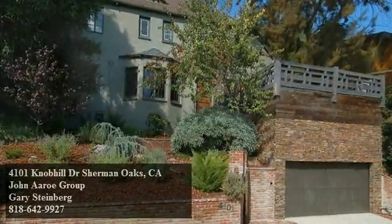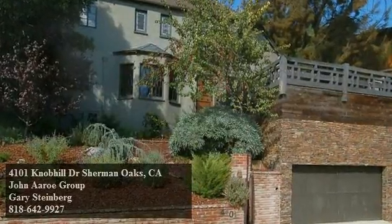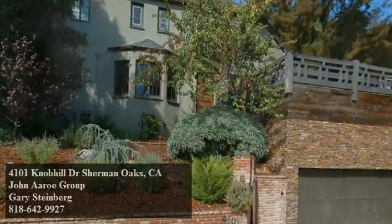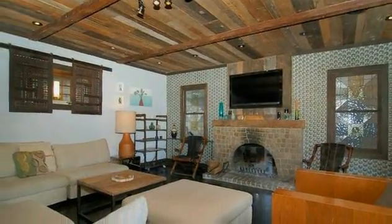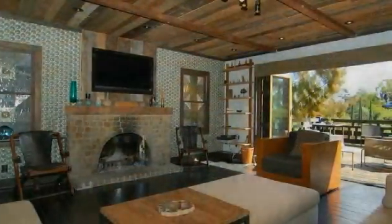Majestically perched high above a lovely Sherman Oaks street with an exceptional indoor-outdoor terraced garden design, this enchanting 1926 modern rustic charmer features artistic updates throughout, including a custom wall of hand-kilned tile created by a talented artist and a stunning reclaimed barnwood ceiling.